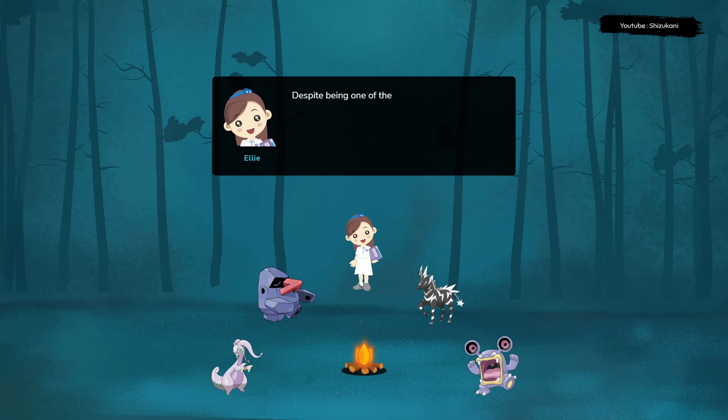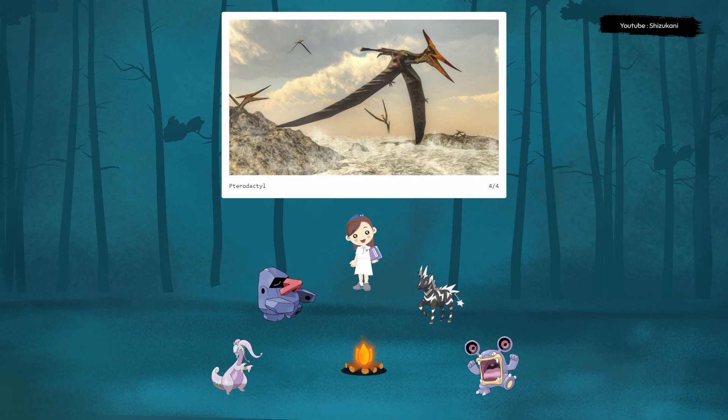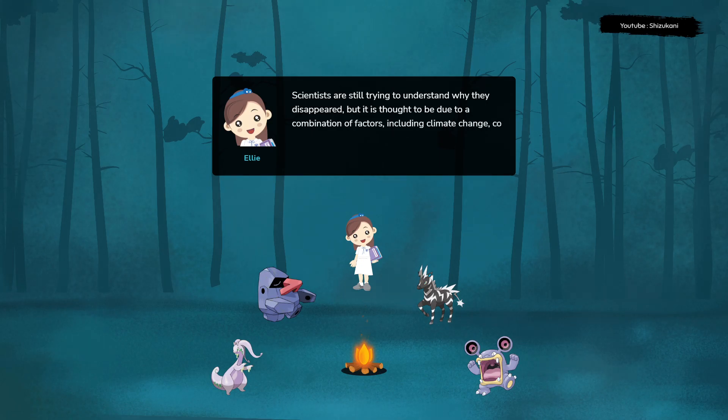Despite being one of the most successful groups of animals in history, pterodactyls eventually went extinct around 66 million years ago, along with the dinosaurs. Scientists are still trying to understand why they disappeared, but it is thought to be due to a combination of factors including climate change, competition from other animals, and disease.